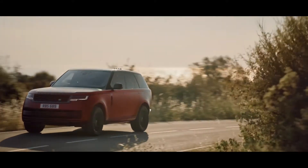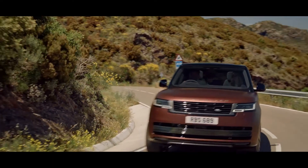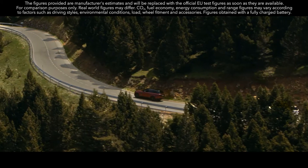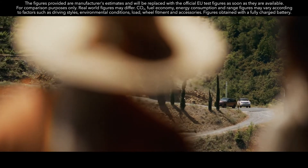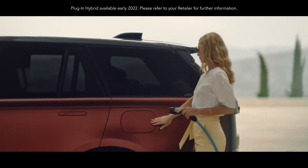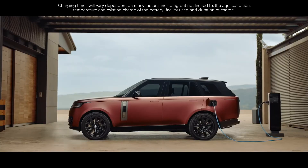New Range Rover is available with a choice of more efficient, high-performance engines, including a 530 PS 4.4-litre V8 and the latest mild hybrid Ingenium petrol and diesel engines. An extended range plug-in hybrid delivers a WLTP electric vehicle range of up to 100 kilometers, with an expected real-world range of up to 80 kilometers. On a 7-kilowatt AC home charger, you can charge from 0 to 100% in as little as 5 hours.